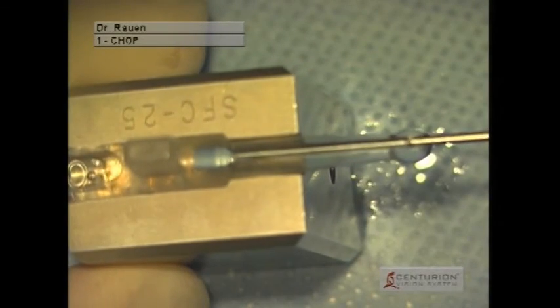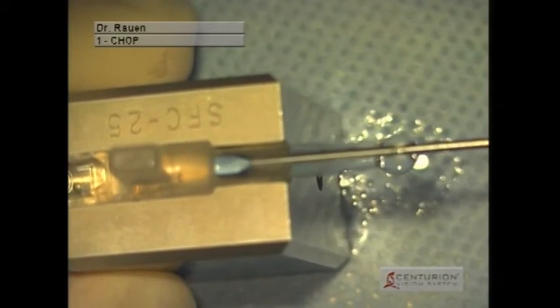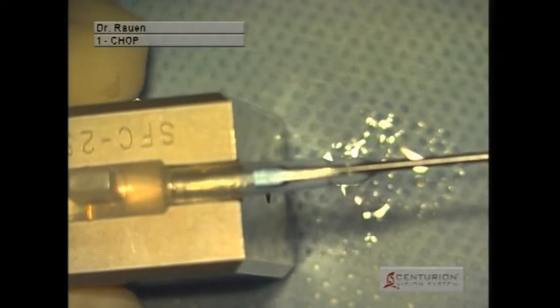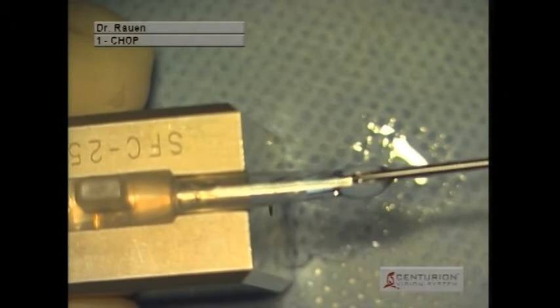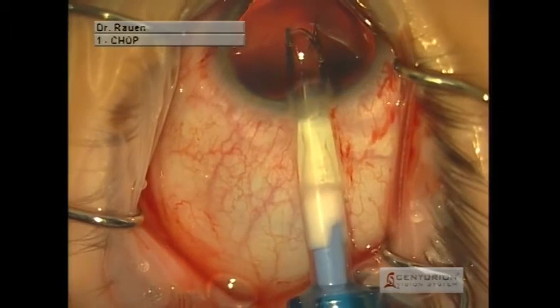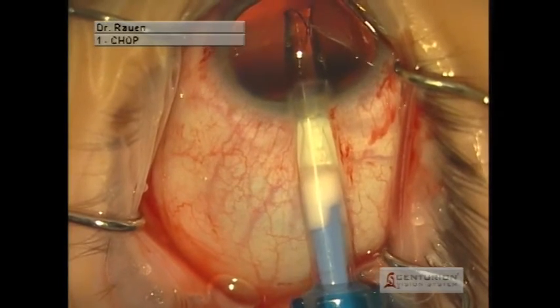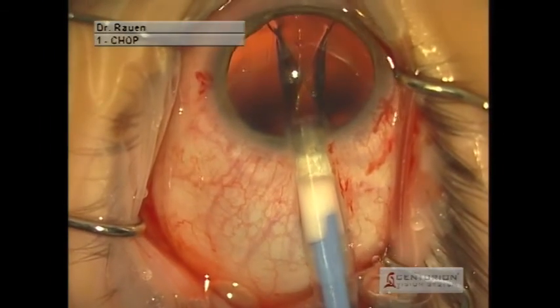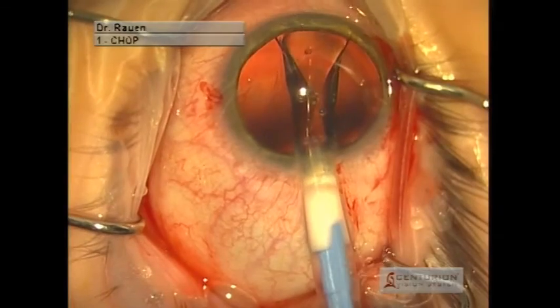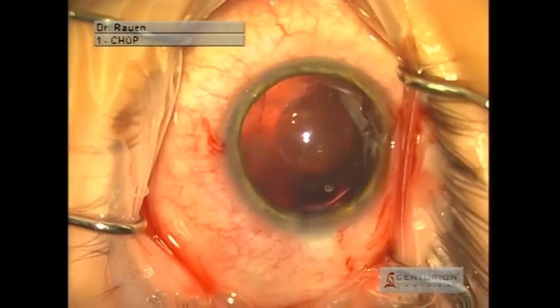We can see in the surgical video the loading of this lens in the cartridge. The lens is incredibly thin as it will be located in front of the eye's natural lens and just behind the iris. We fill the eye with a viscoelastic substance and slowly advance the lens within the eye, and as you can see, it begins to unfold.